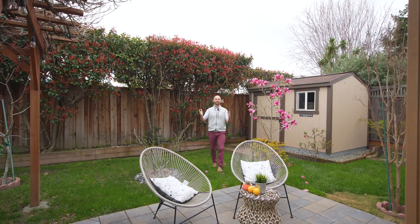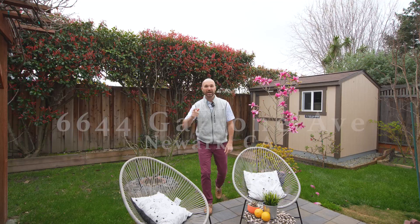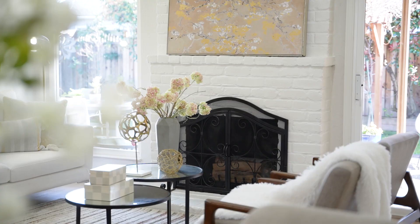All right guys, welcome to Porchlight Bay Area's newest listing here in Newark, California, 6644 Garonne. I want to show you inside to some of these amazing updates that we've done for the sellers. You're going to love it.